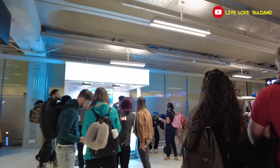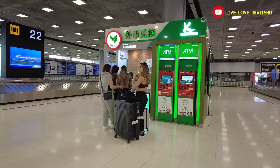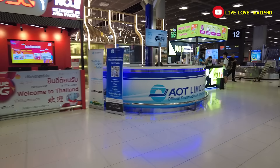The first mistake we all make once we arrive to Suvarnabhumi Airport is to start using all the services available before even passing immigration — which means exchanging money and buying SIM cards before immigration. That's a big mistake because these services available there are not the best ones.